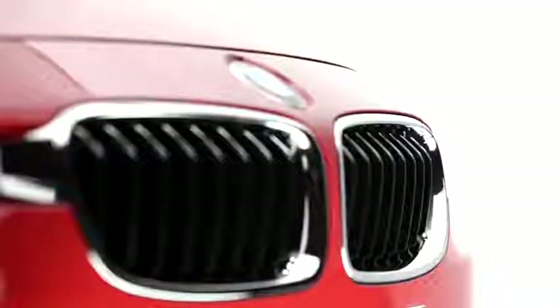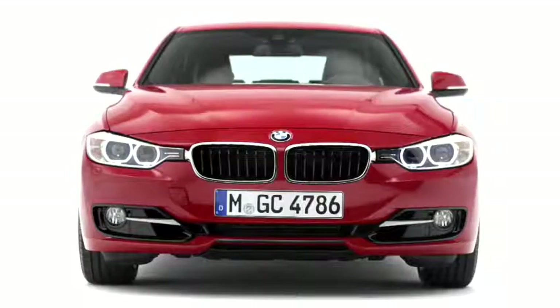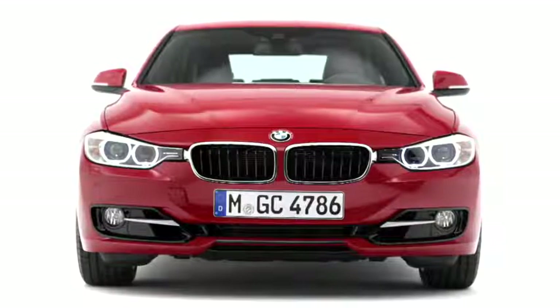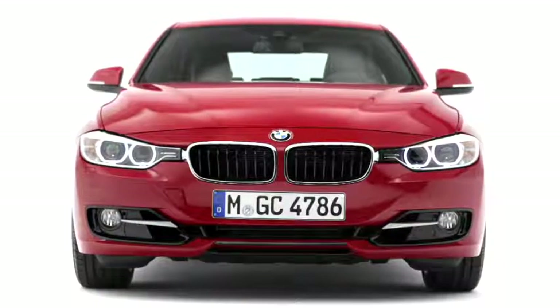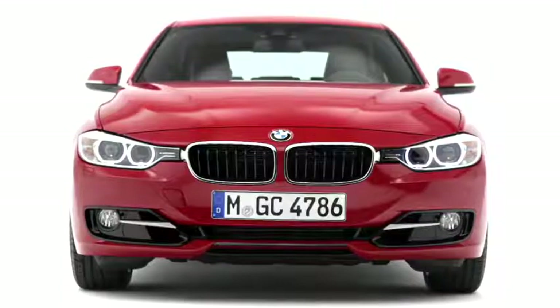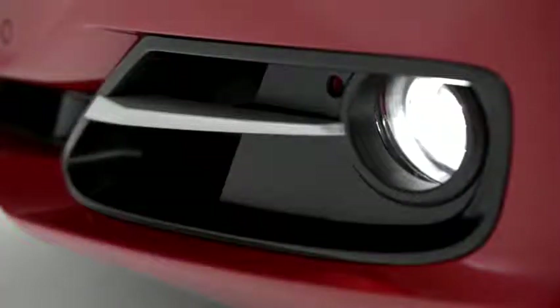In the Sport line you find eight kidney bars in high gloss black. The air intakes are specially made — you have a very slim air intake part in the middle and wide, big air intakes on the sides of the car. This is also a feature which you find in classical sports cars. And on top there's another black bar in the center area.